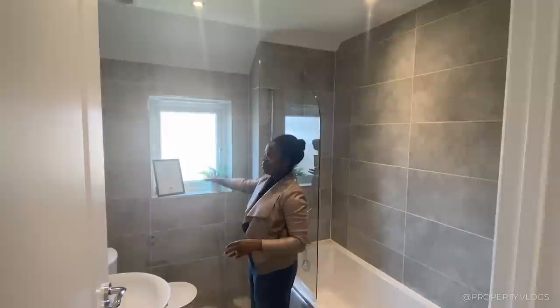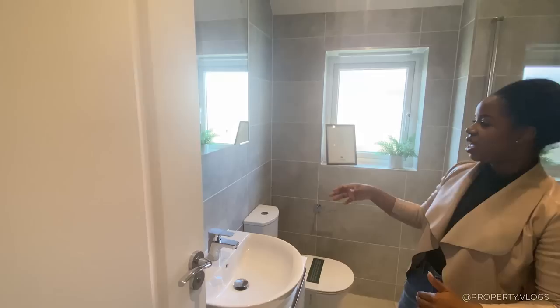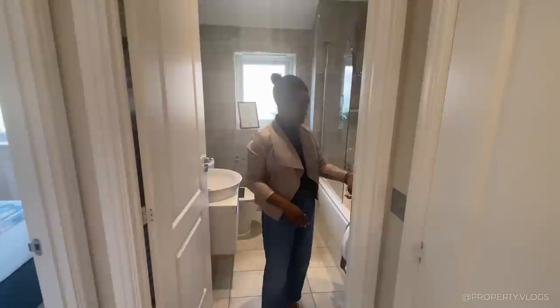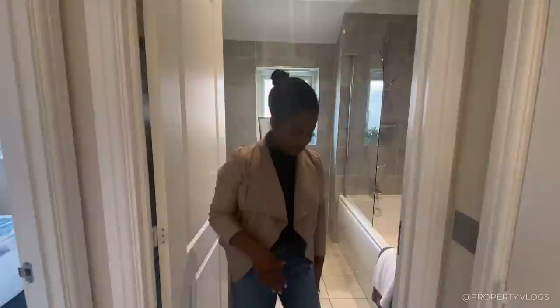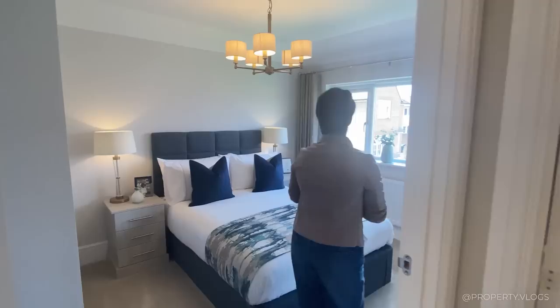Right in front of us is the family bathroom. I love the proportions. There's a window facing the other side of the property with natural light flooding through. You've got a floating vanity, sink, toilet, heated towel rail, and a really nicely sized bath with a little bulkhead above it — probably above the stair below — which is a nice area to store toiletries. LVT flooring, beautiful spotlights, and tasteful fittings.